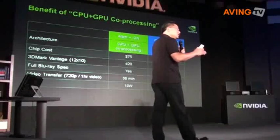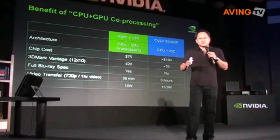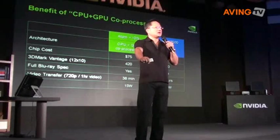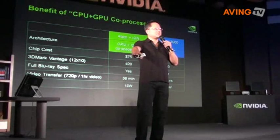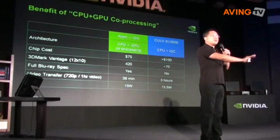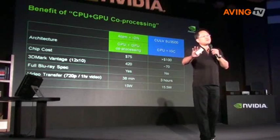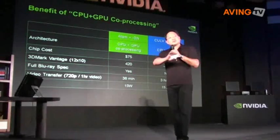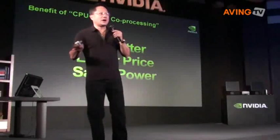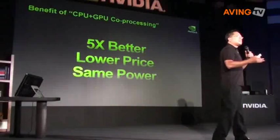Using the parallel processing capability of a CPU-GPU co-processing architecture, you can do it literally in half the time, and in both cases the power consumed is the same. Comparing your average Atom plus Ion platform with this extremely low voltage, special low power architecture, the power is the same and yet we're delivering much more performance. So how is it possible that it could be five times better, lower priced, and also the same power?